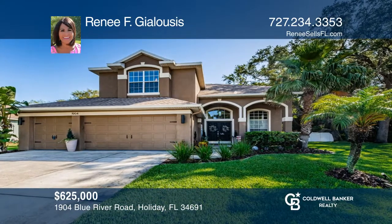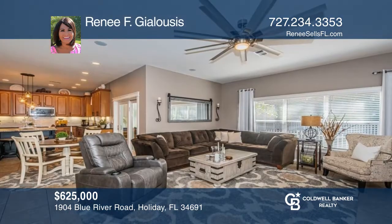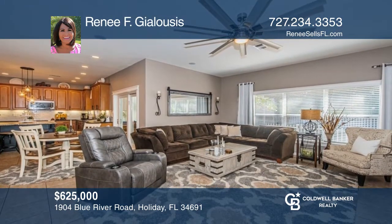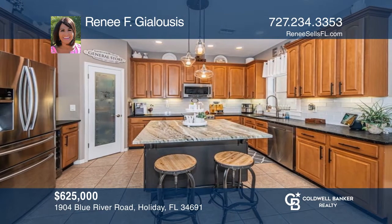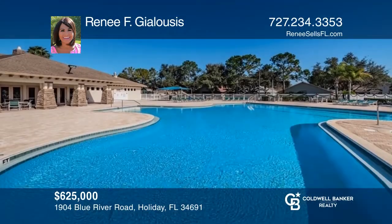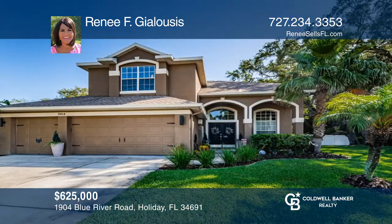If you are used to nothing but the best, this updated home is for you. With its flowing floor plan and beautiful chef's kitchen, this home is great for entertaining. The screened-in lanai with its pagoda is ready for fun. The huge primary suite is truly a retreat. Live the resort life with the many Key Vista amenities. To see it yourself, schedule a tour with Renee F. Gialausis.